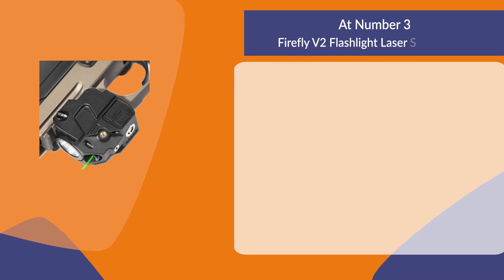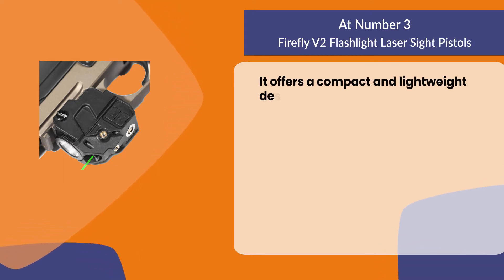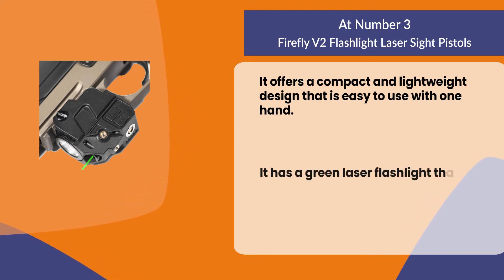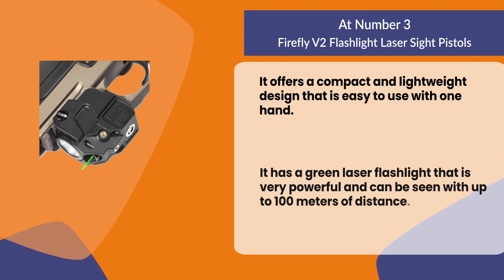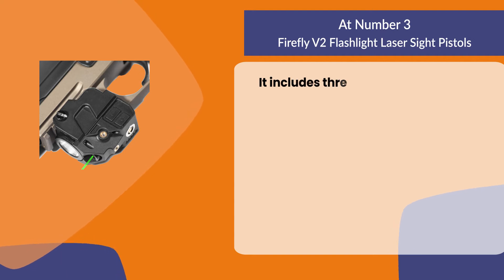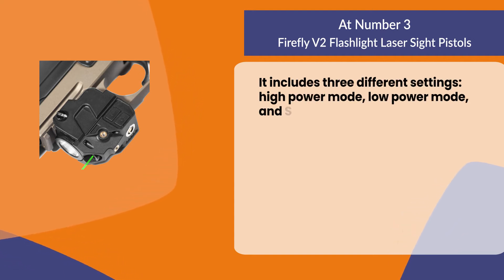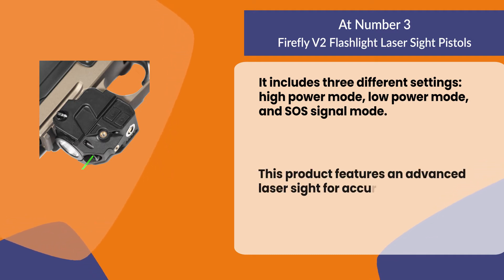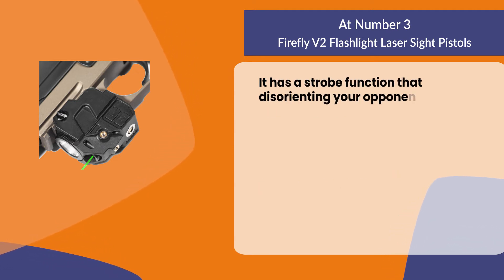At number three, the Firefly V2 flashlight laser sight. It offers a compact and lightweight design that is easy to use with one hand. It has a green laser flashlight that is very powerful and can be seen up to 100 meters. It includes three different settings: high power mode, low power mode, and SOS signal mode. It features an advanced laser sight for accuracy and a strobe function that can disorient your opponent in the dark.